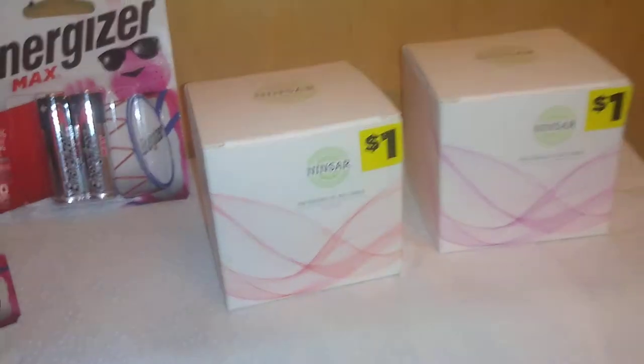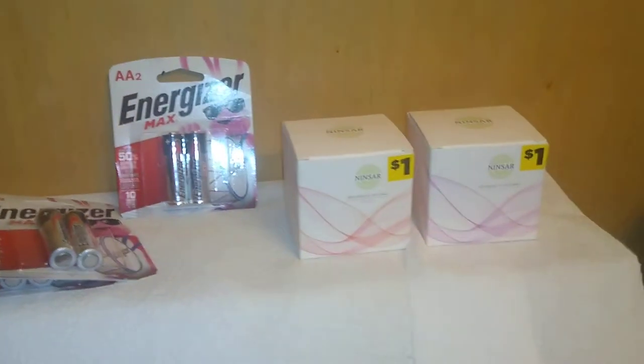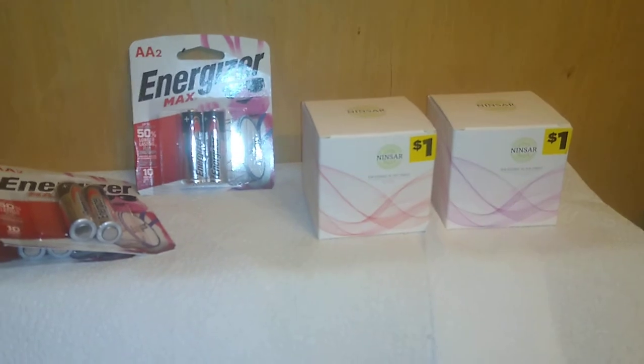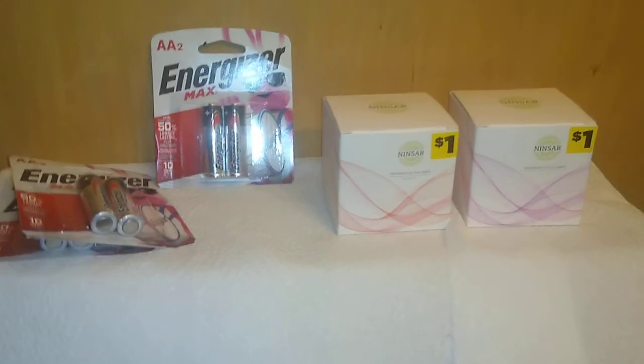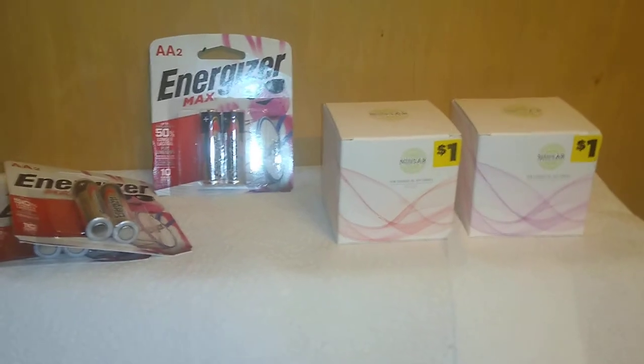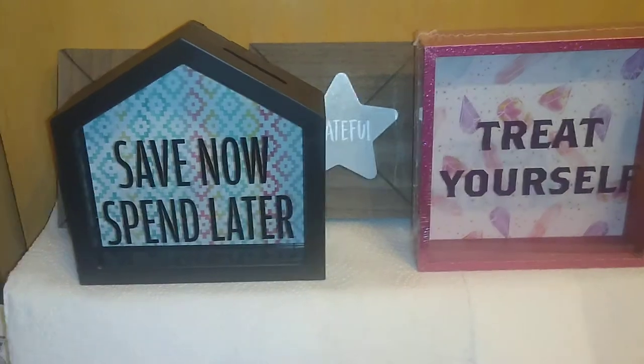If you can still find them, I'd recommend the Ninsar candles. I'm going to Dollar General today to see if I can find more — I really doubt it because I think they were part of the Christmas merchandise display, and once people find out they're soy, they go fast.